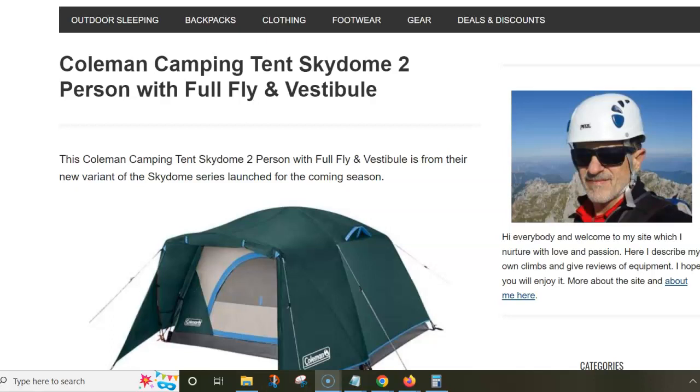In this video I shall walk you through my text about the Coleman camping tent Skydome two-person with full fly and vestibule. I would point out first that this Skydome name is used in several separate groups of Coleman's tents, and it's really a mess and easy to get confused.